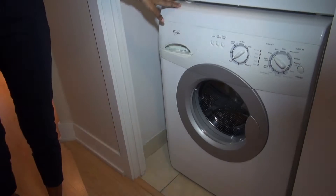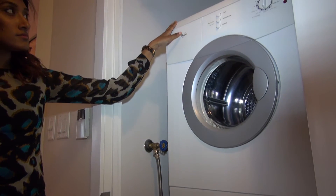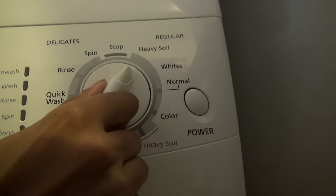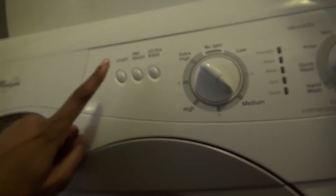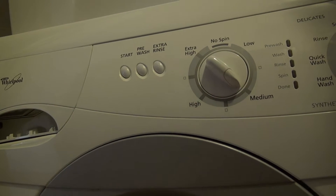The washer is at the bottom, dryer is at the top. Be sure to use high efficiency soap which is labeled on the laundry detergent. For the washer, press power, pick load type — for example, normal — then pick temperature by pressing the temperature button to light up the desired temperature. Press start. Note, there is a one minute delay for the washer to start.